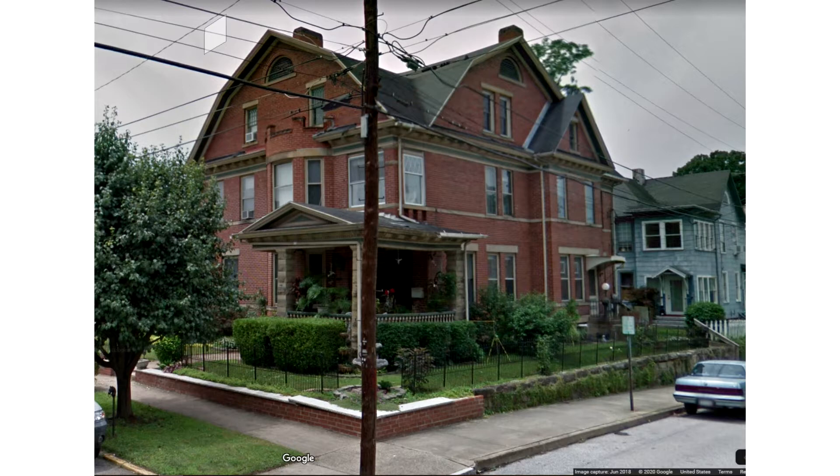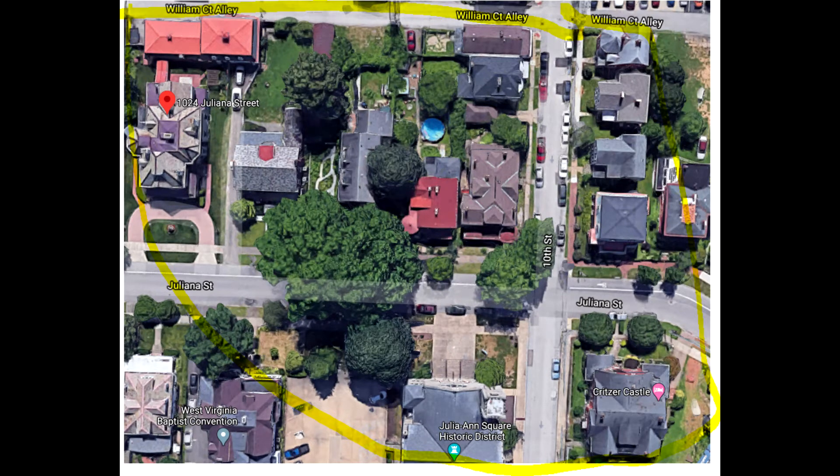He built that for his two daughters, and he built one on the left of 10th Street — it's gone now, but it was a duplicate of this one, and he built that for his two sons. He owned all of this property all the way to 10th Street. You see that very top of the house — we're told that he built that so he could sit there and watch his logs come down the Ohio River to the Third Street Deli where his lumber mill was. He eventually sold it to General Jackson.